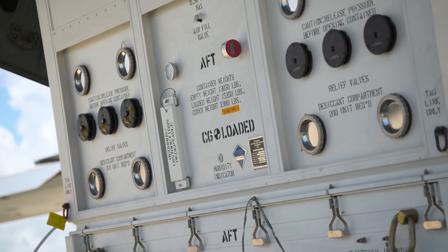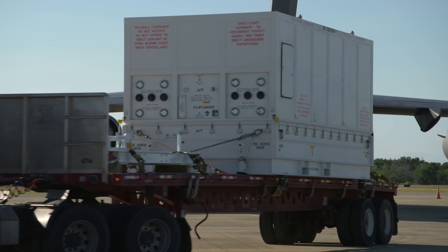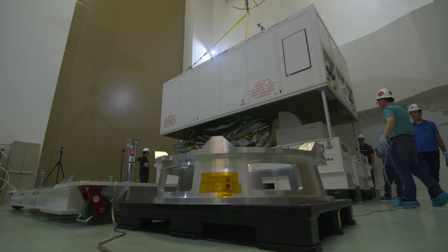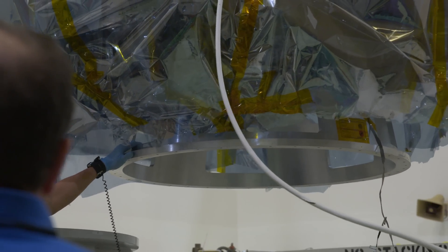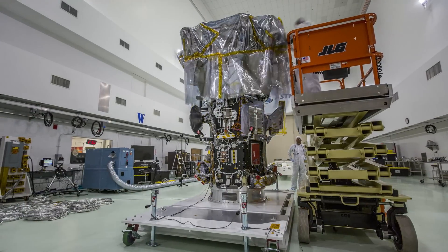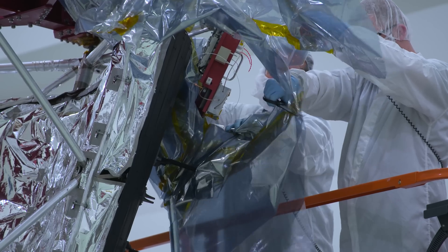Now that the Parker Solar Probe has arrived, it's time to get it ready to launch at the AstroTech Spacecraft Processing Facility. Today's an exciting day on the Space Coast. Over at AstroTech, we'll ready their spacecraft for launch. That'll include any final assembly, including the assembly of the critical heat shield. We're going to be 24-7 helping the spacecraft get what they need to get ready for launch.